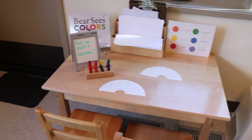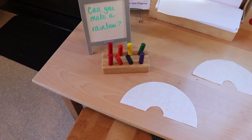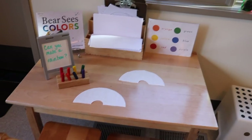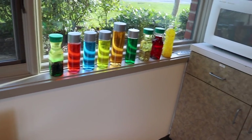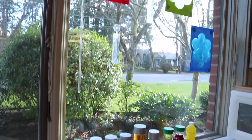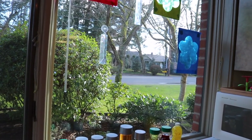At our writing table we have crayons that are the color of the rainbow and rainbow-shaped paper so the children can make their rainbows. We also have assorted color bottles that we've made throughout the year next to the writing table, because we love this window — it gets really good light. And we have some prisms in the window as well, and we're going to see if we can find some rainbows on the wall coming from these prisms.